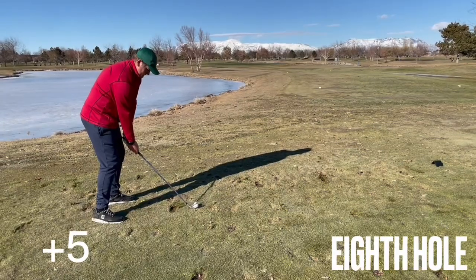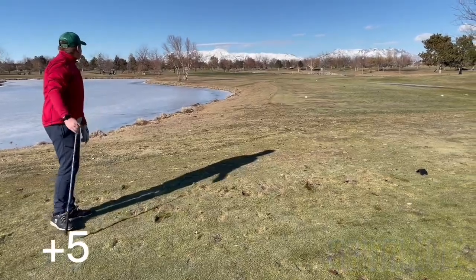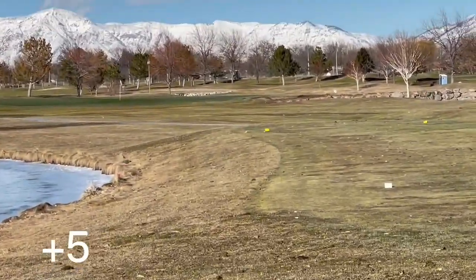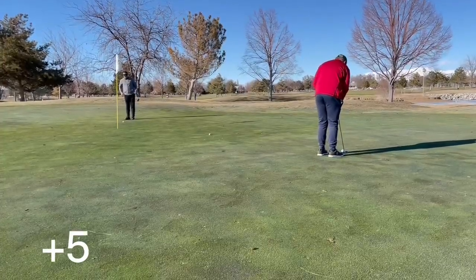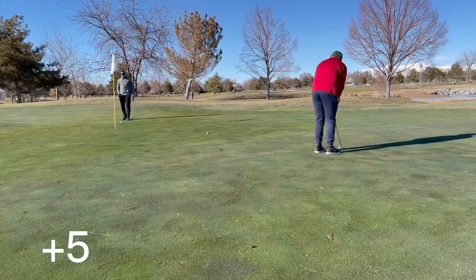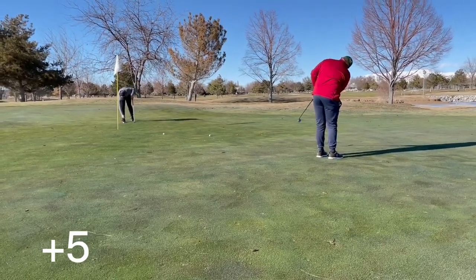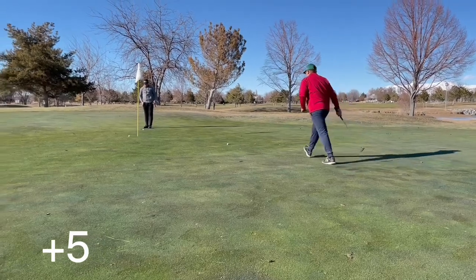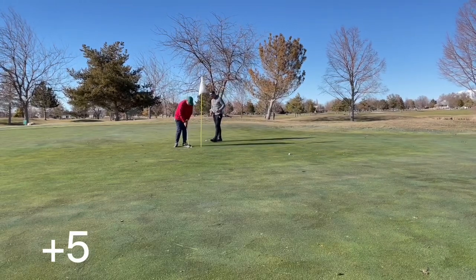This hole's a pretty fun little par 3, hole 8 — 180 yards. Hit a 6-iron pretty well, just a little front right side of the green. About a 20-foot putt. Greens are pretty slow, very wet — just opened recently, got a lot of rain yesterday. Hit a pretty good putt, just a tap in par.